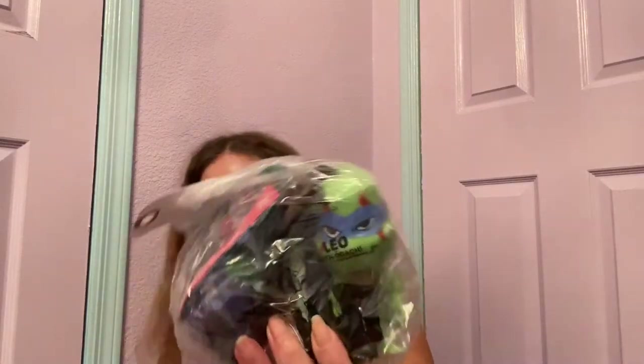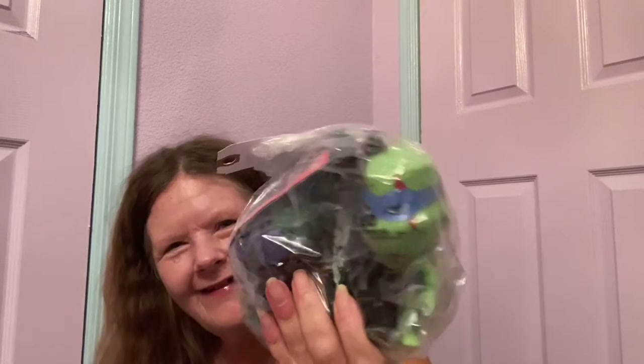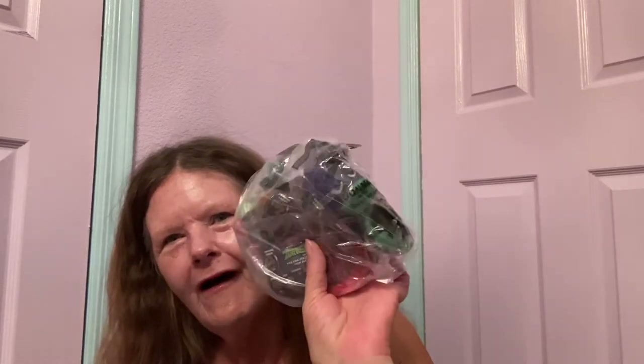The next bag I found, I'm also hoping it has some desirable McDonald's Happy Meal toys in it. And yet another one — this one looks like it's got the Teenage Mutant Ninja Turtles. I don't know how much this stuff is worth, if anything, but hopefully it'll pay for the price of the bag. Each of those bags was $3.49.